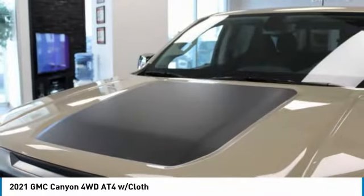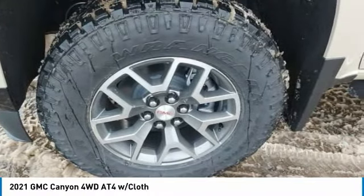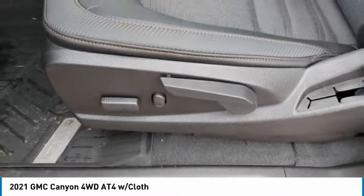Here are some of this vehicle's great options: four-wheel drive, sliding rear window, heated mirrors, aluminum wheels, traction control, engine block heater, fog lamps, and four-wheel disc brakes.